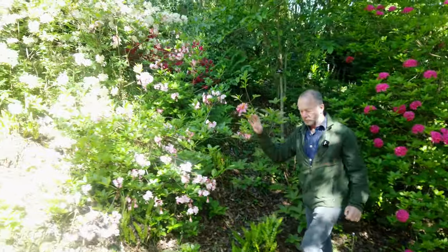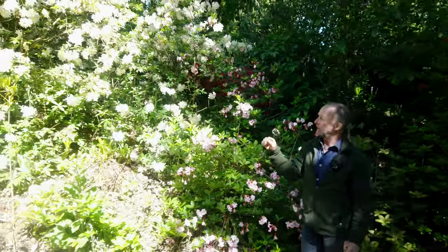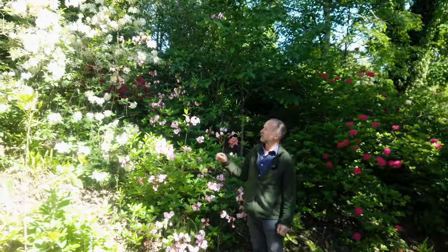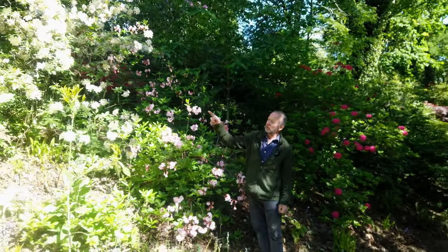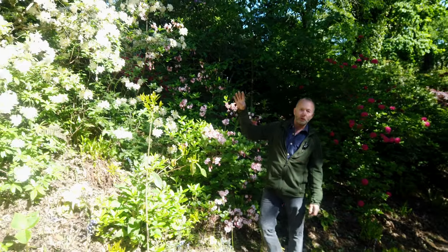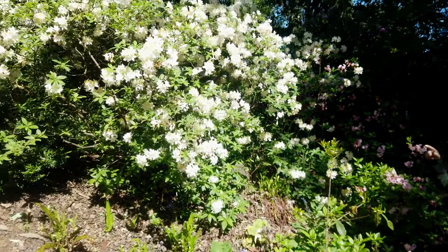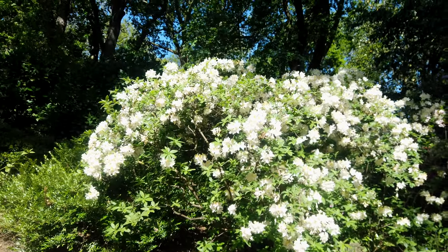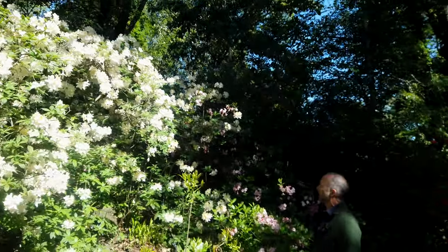As you come down the valley you can see lots more azaleas flowering in May — a whole range of colours and shades. Some of these here are Exbury hybrids, bred by Lionel Rothschild who is famous for gardening at Exbury in the New Forest. He did a lot of hybridisation and crossbreeding to get these fantastic colours.